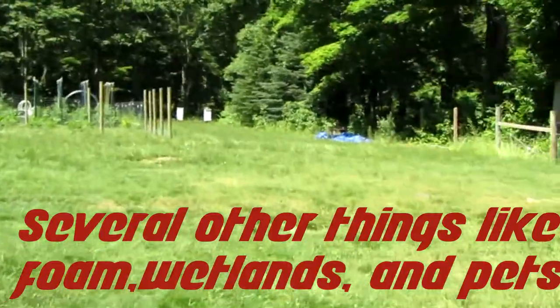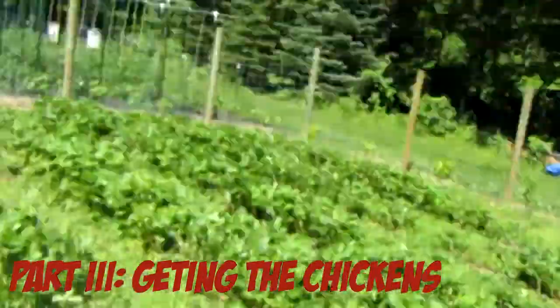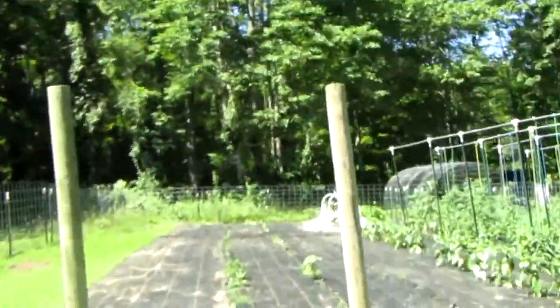There are other things you should be keeping away from your chickens, like foam and other stuff like that. Now that you know what you should be keeping away from your chickens, it is officially time to get your chickens.